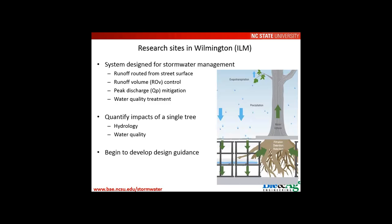The research site is in Wilmington, North Carolina, where two systems were designed specifically for stormwater control and treatment. Runoff was routed from an existing street surface by installing a new catch basin and distribution pipe, conveying it to the interior of a Silva Cell system for runoff control, peak discharge mitigation, and water quality treatment. Those two systems were then monitored to assess impacts on hydrology and water quality from inlet to outlet, with the goal of developing design guidance for wider implementation.